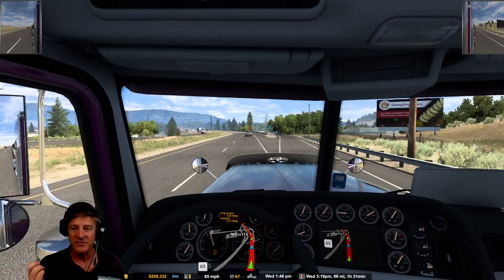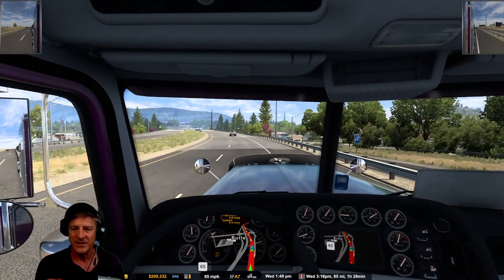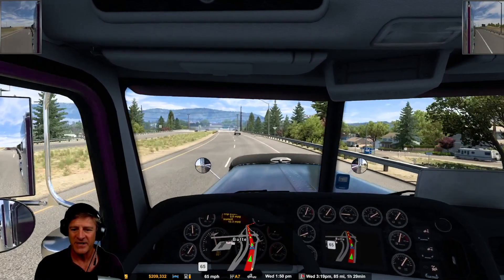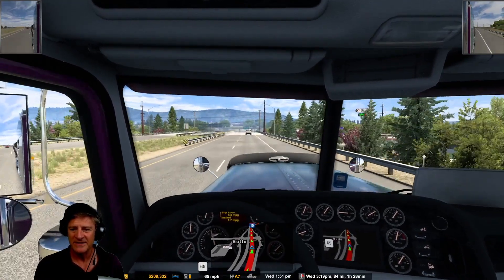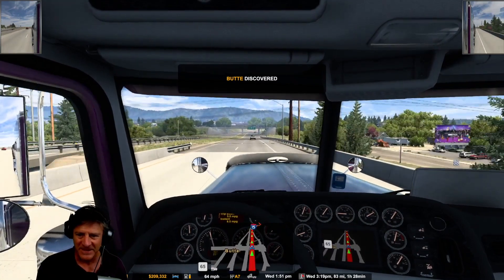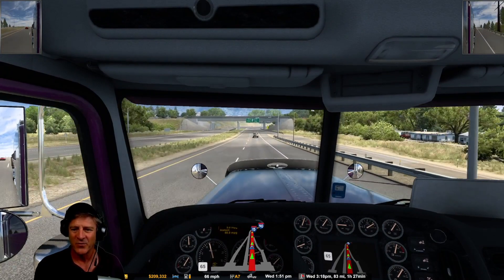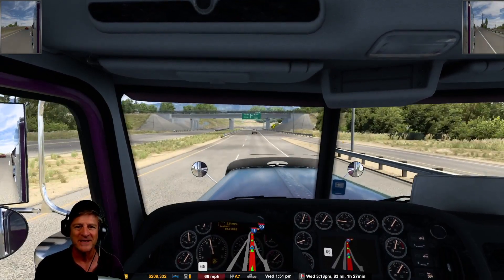I have been to Montana a few times in real life. Seems like we're passing right through — yep, there we go. Butte discovered, our first of 15 Montana cities, 'the last best place.' One of 15. Making progress.